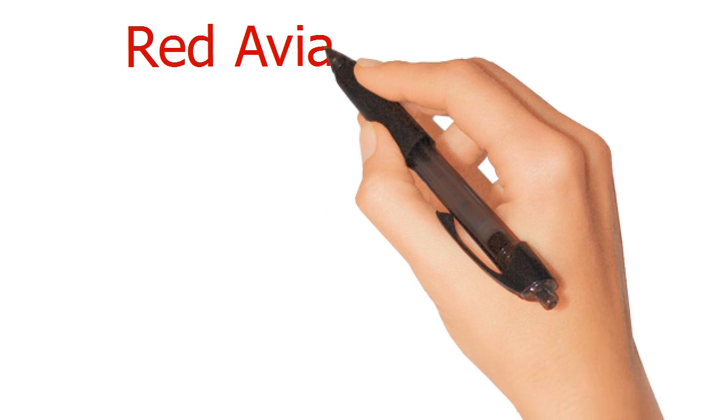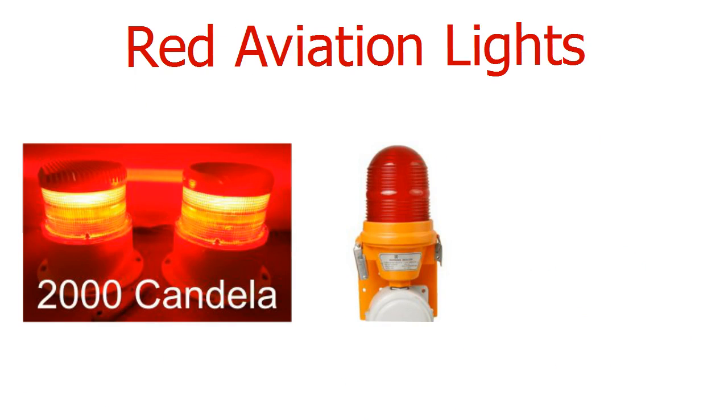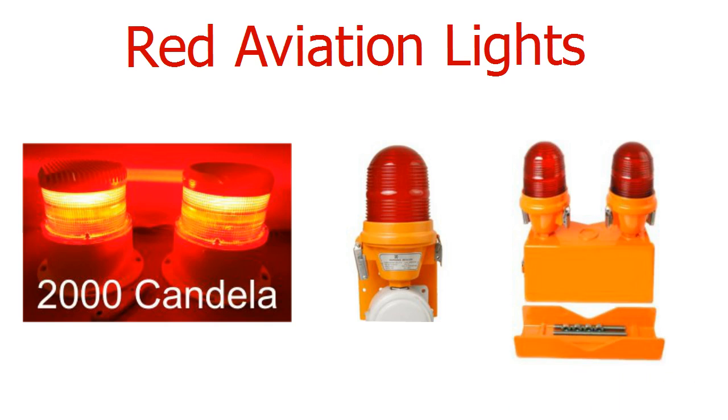Red aviation lights. Red dot lights at 2000 candela. Waco single aviation light at 10 candela with aluminium body and hardened red glass lens. Waco double aviation light at 10 candela with aluminium body and hardened red glass lens.